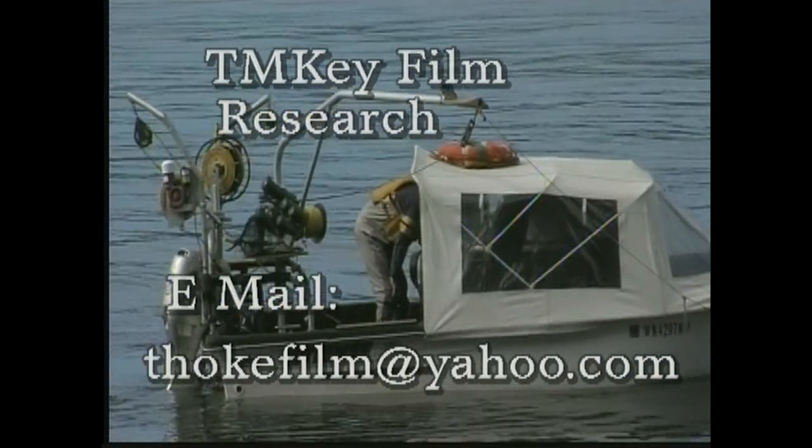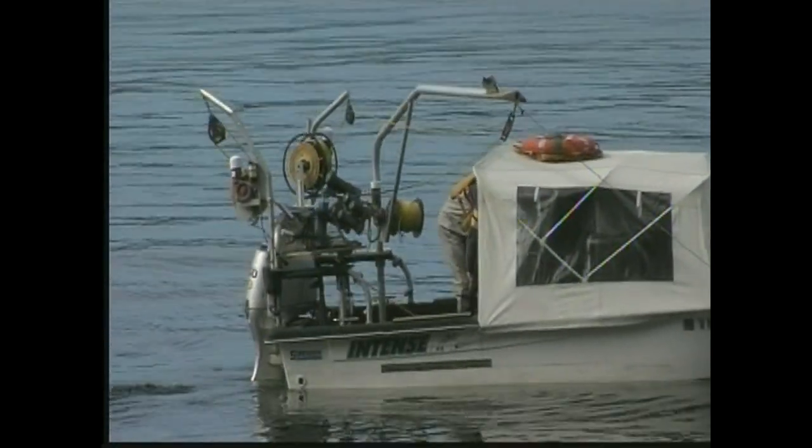Hello everyone and welcome. In this film short, we're going to drop into depths over 400, close to 500 foot of bottom depth. The things that I'm seeing are really amazing to me on this trip.